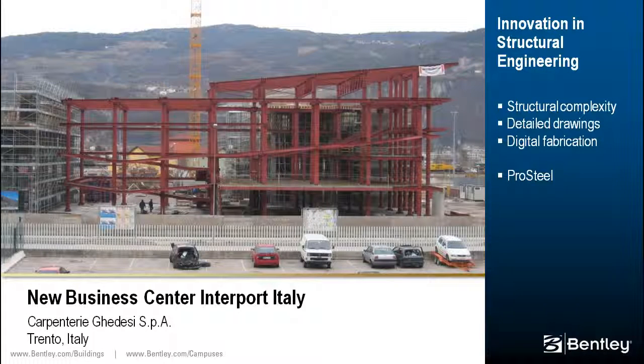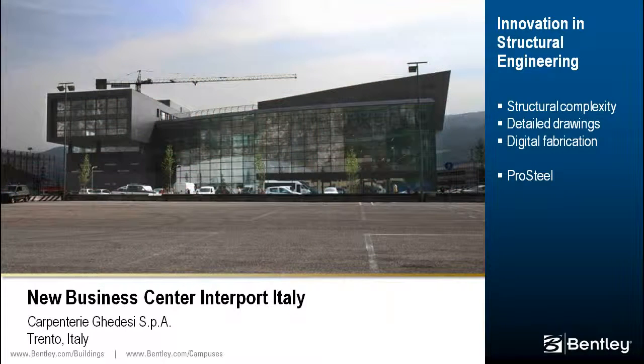ProSteel was used to develop a full three-dimensional model from which hundreds of component tables were extracted, detailed drawing sheets produced, and digital files produced for automating fabrication of the beams.